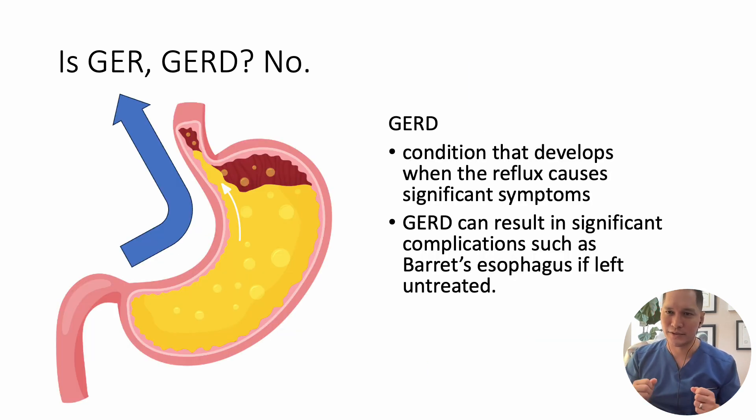GERD, on the other hand, is a condition that develops when the reflux causes significant symptoms. If left untreated, GERD can result in significant complications such as Barrett's esophagus and even esophageal malignancies.